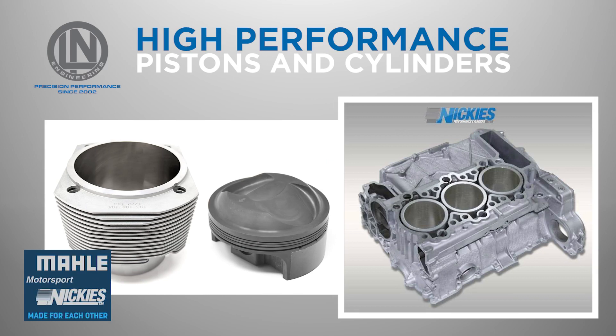Ellen Engineering offers high-quality Porsche cylinders and matching Porsche pistons to optimize the performance of your Porsche engine, including Nikkees and Molle Motorsport sets. Ellen Engineering offers a wide range of Porsche cylinders for both air-cooled and water-cooled engines.